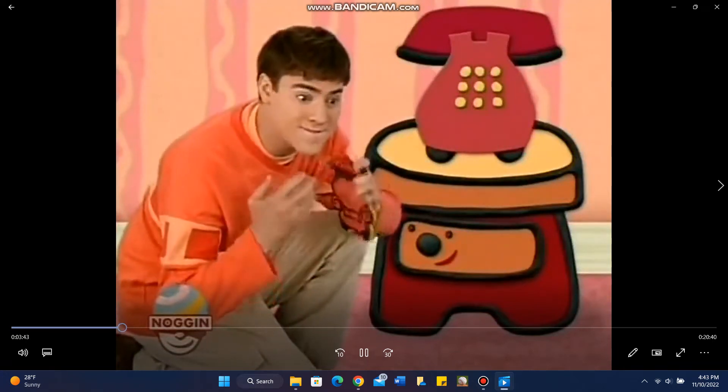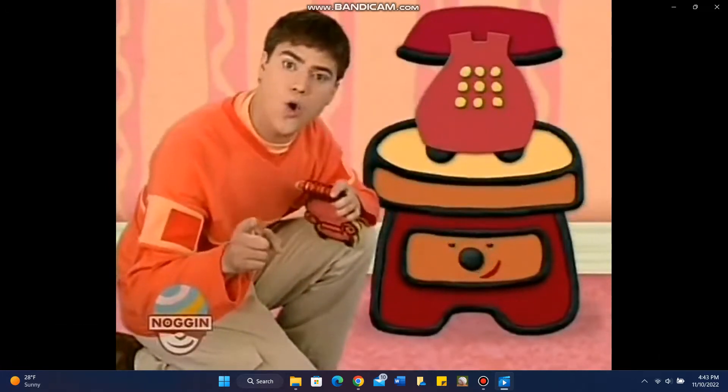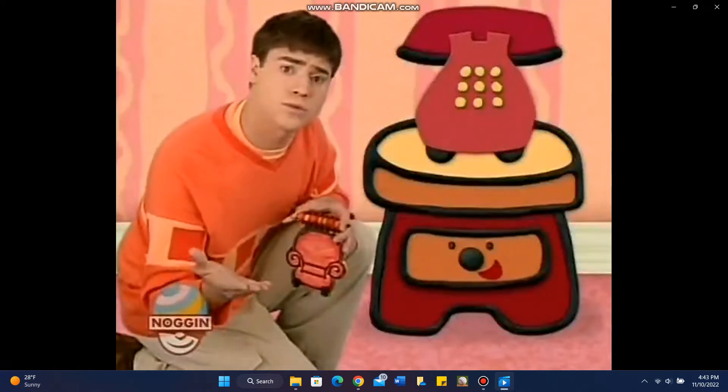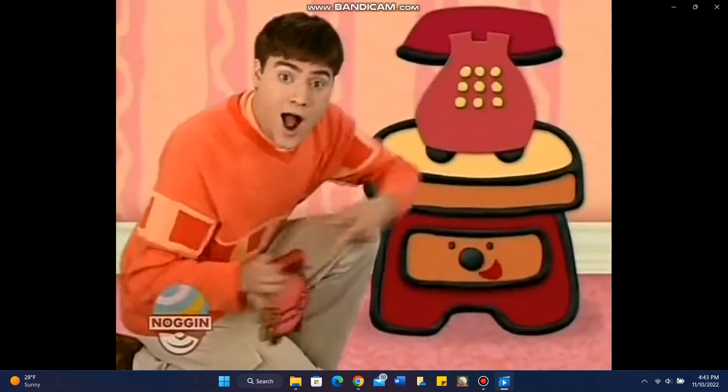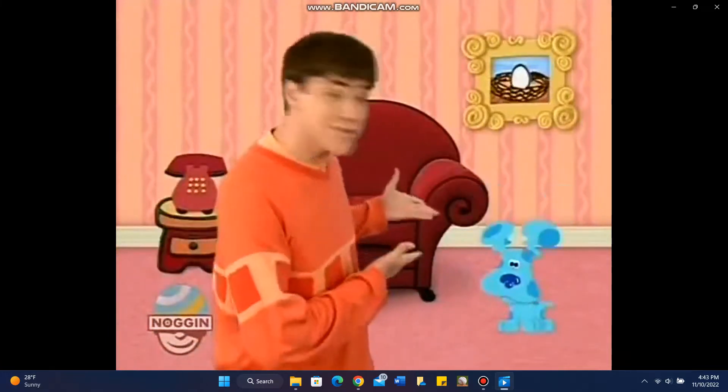To play Blue's Clues, we gotta find a... pawprint! Oh, a pawprint, right. And that's our first... Clue! A clue? A clue! Then we put it in our notebook. Cause they're Blue's Clues, Blue's Clues.